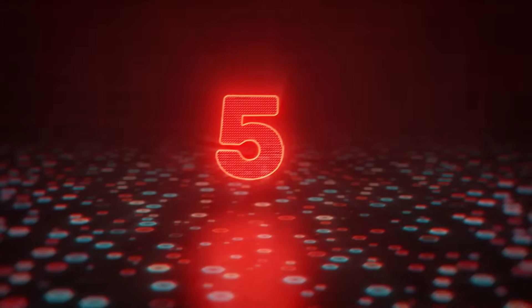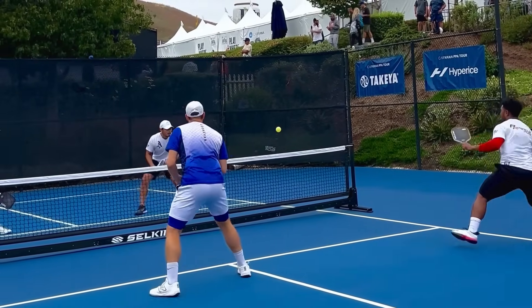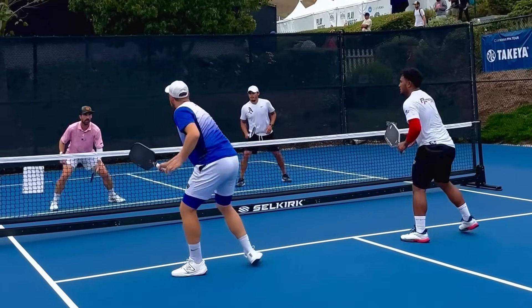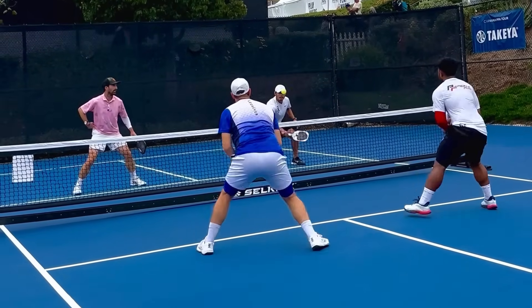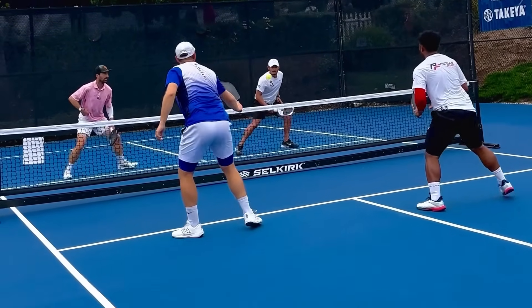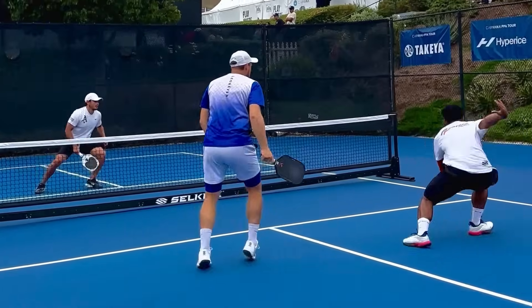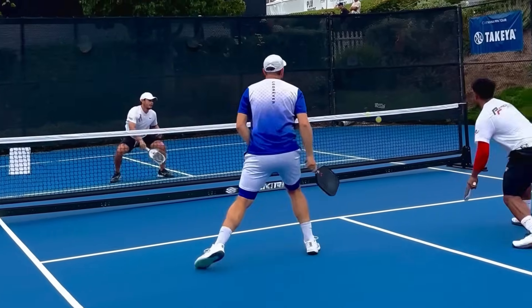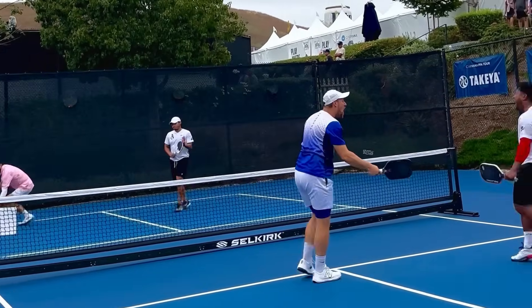Sneaking into our amateur highlights at number 5 is Selkirk-sponsored pro player Pesa Taoni. Shoutout to his partner Patrick Kalka for sending this clip in to us. Pesa just took home the gold in men's doubles at the APP Newport Beach Open, and the boys are looking smooth here. Patrick defends the Ernie, and Pesa hits an unbelievable diving backhand down the line that sets up Patrick for the put-away. That is absurd.